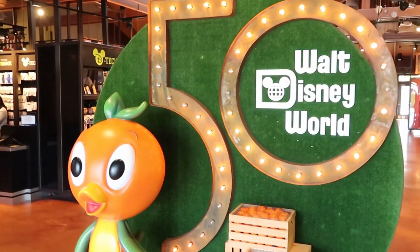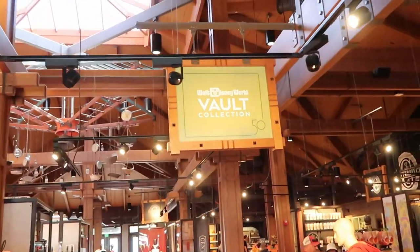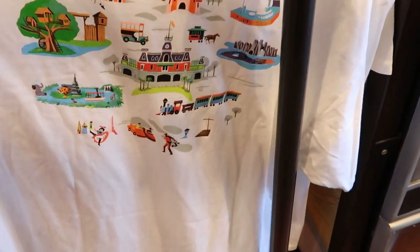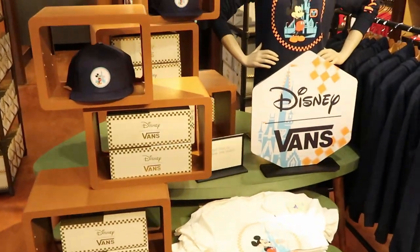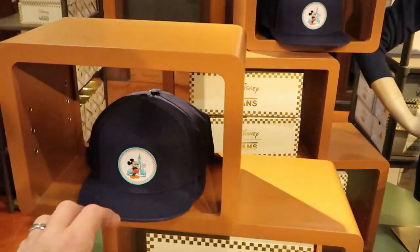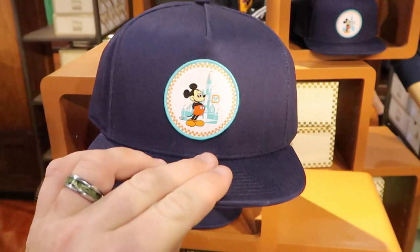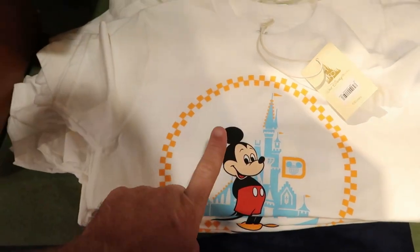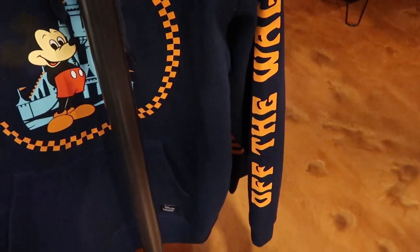Definitely one of my favorite photo ops is the 50th Anniversary Orange Bird photo op — I love how the 50th is all lit up right there. Let's head over to the Vault collection. First off, this t-shirt here is part of the Vans collection and it says Walt Disney World on the front — $36.99. They also have the Mickey hat for $34.99 that says 'off the wall' on the back, a very retro Mickey Mouse design. They have that same pattern in a Disney Parks Vans t-shirt — very soft — in white and navy blue, and also a hoodie with 'off the wall' on the sleeve.